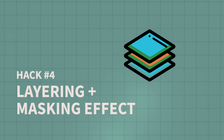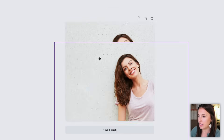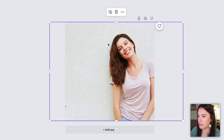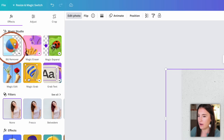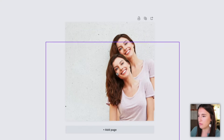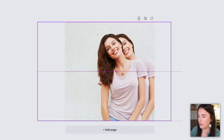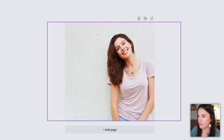Our next Canva hack is one of my absolute favorites: creating a layering and masking effect. This can really level up your designs and make them appear like a pro created them. Let's say we have a picture of a girl against a textured wall and we want to add text that appears to be on the wall behind her. We select our photo and click duplicate to get a second identical photo. With the second photo selected, I go to edit photo and use the background remover. Now when I move this picture around, the background has been removed and it's just the subject — the girl.